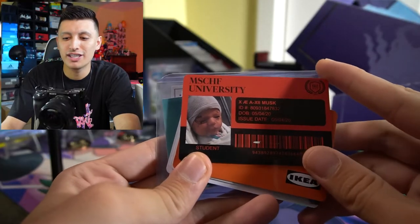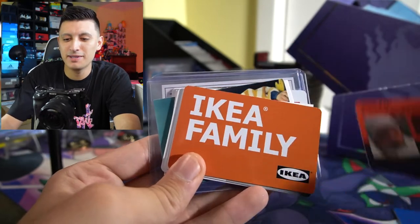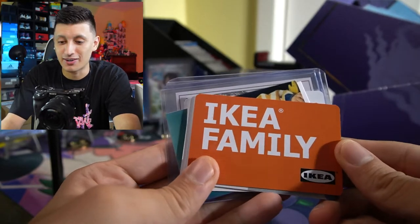These are not just any kind of trading cards. Imagine you stumbled across a wallet on the sidewalk and opened it up — all those cards inside are like cards you get from this thing. Before we open up some of the V2 Boosted Packs, I want to show you guys a couple of my favorites from the first collection. A Mischief University card for Elon Musk's baby, an Ikea Family card, and some of these cards included are like gift cards.